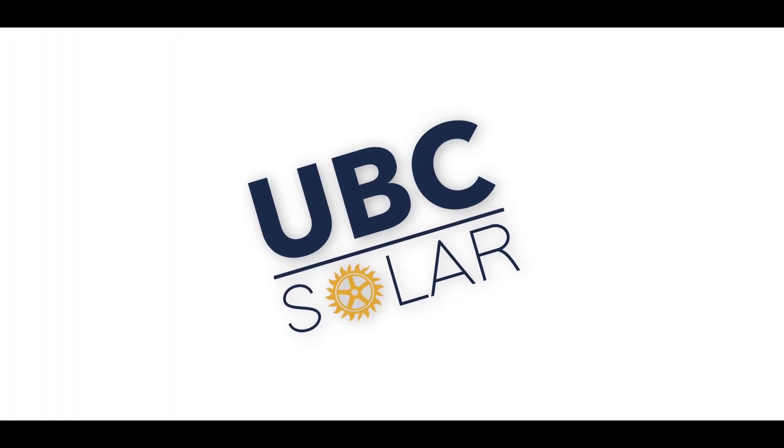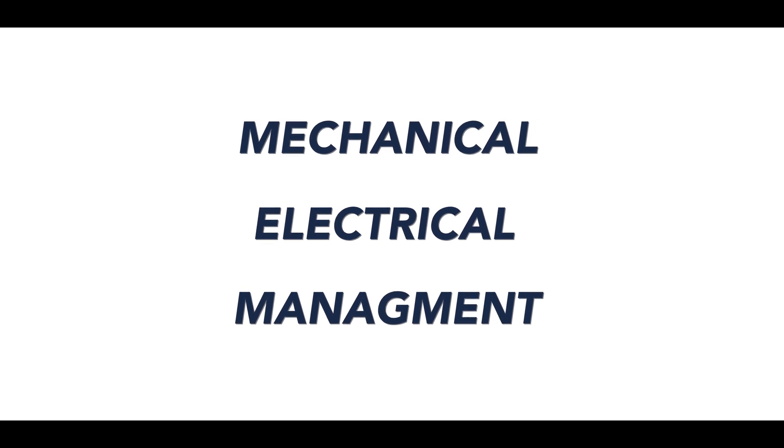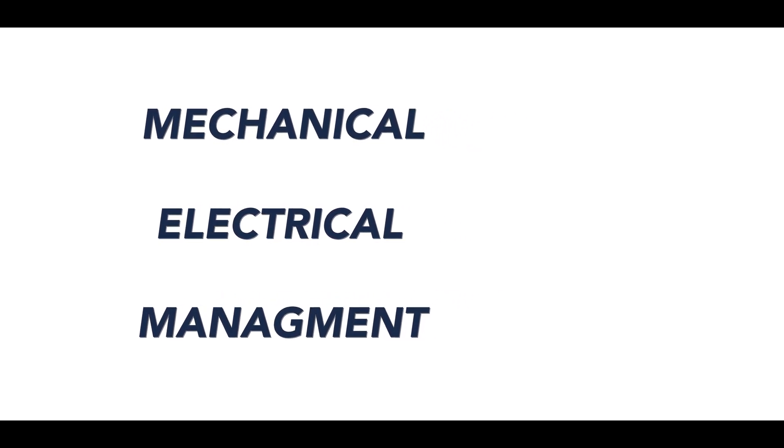The first thing we'll be covering is what you can do in a student design team, and hopefully clear up any misconceptions out there. We'll first be focusing on the more technical roles, but don't worry non-engineering students, we'll get to you later. For now, let's take a closer look at UBC Solar. The team is comprised of three main divisions: mechanical, electrical, and management, and within those divisions the teams are divided further into smaller sub-teams.